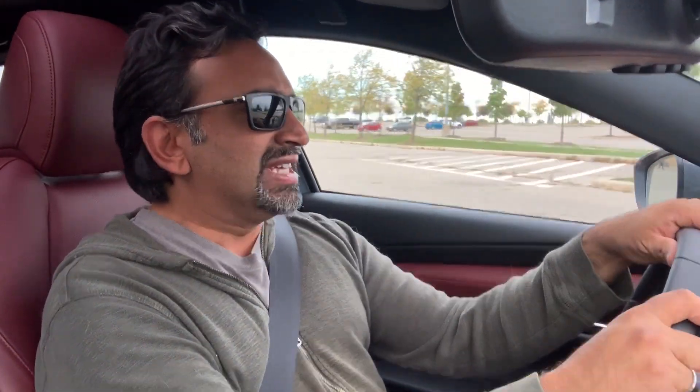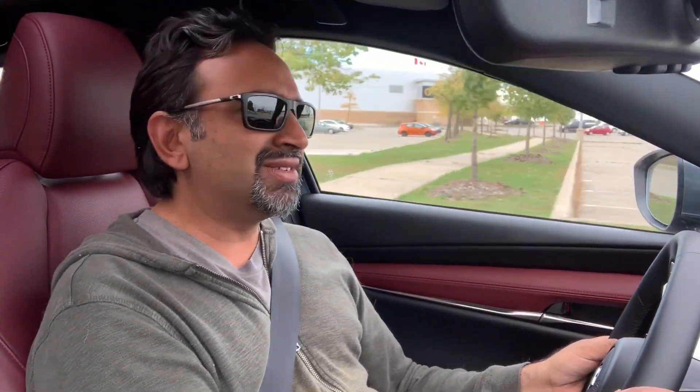The top trim is, I believe, $27,000, and you get all of this. You might need to pony up a little more for the premium package — I'll put the exact number on screen. But the 2020 Mazda 3 is one of my favorite new vehicles of the year. Let me know if you have any questions — if you've driven it, if you like it or dislike it, just chime in. Stay tuned for my next review.